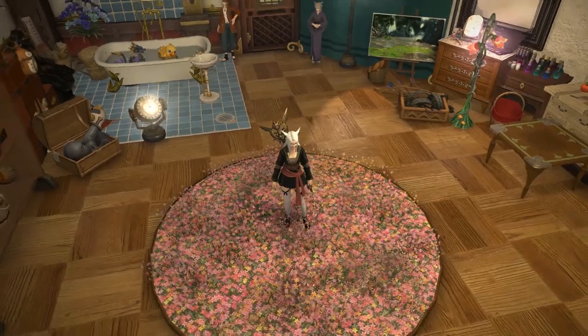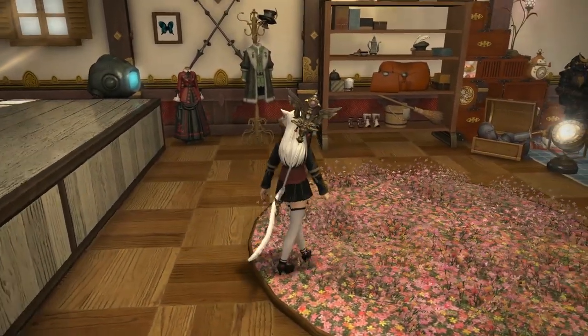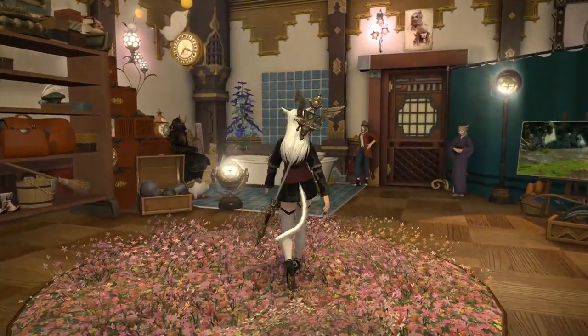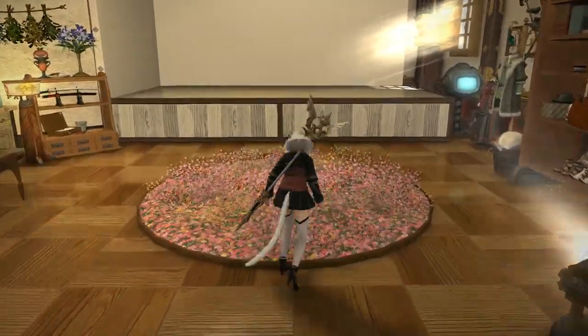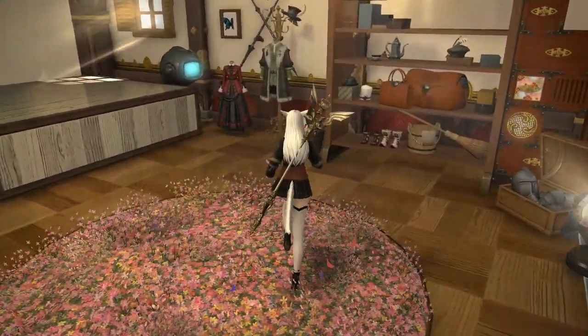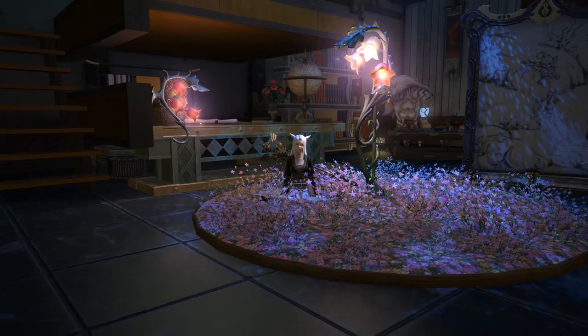Since the last video where I talked about the Lily Lanterns, I have had this plan to make a nature-filled basement for the FC house full of flowers and nature, to recreate Titania's castle as it transitions to the fight's second phase, where the forest comes to life. I think this item would be a perfect candidate for the base of it all.